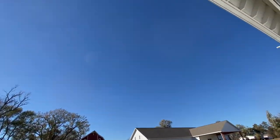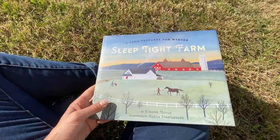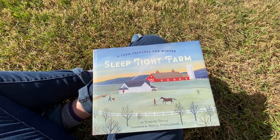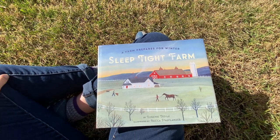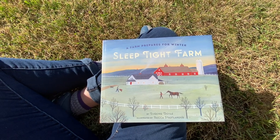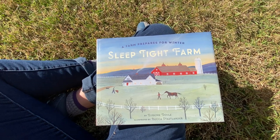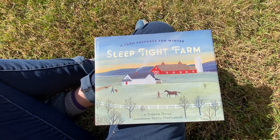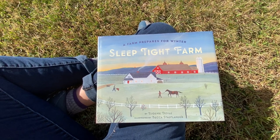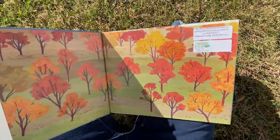I'm under the other white barn, which is made of trees. So does that count? Thank you for joining me today. I hope you're having a great day or evening, whenever you may be. It's getting on toward the winter season, so I thought it would be an appropriate time to read Sleep Tight Farm: A Farm Prepares for Winter by Eugenie Doyle, illustrated by Becca Statlander. I hope you enjoy this story as much as I do.